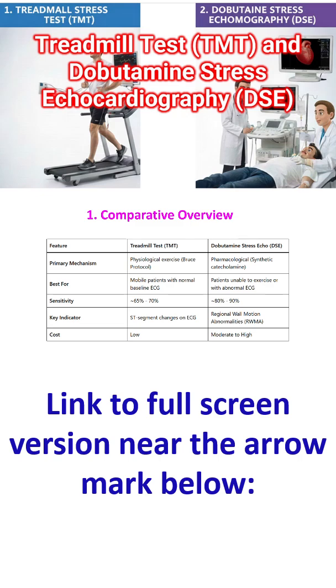The primary mechanism for TMT is physiological exercise, typically done using the Bruce protocol. Sometimes a modified Bruce protocol is also used, and there are several other protocols which are rarely used. In the pharmacological method, the synthetic catecholamine dobutamine is given to induce stress, which increases the heart rate.